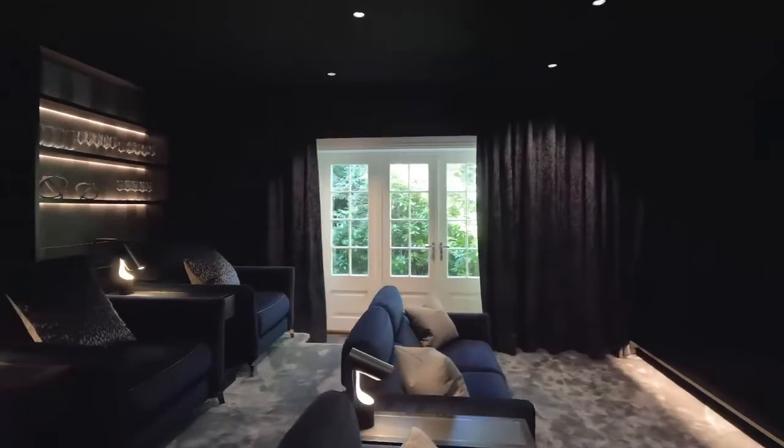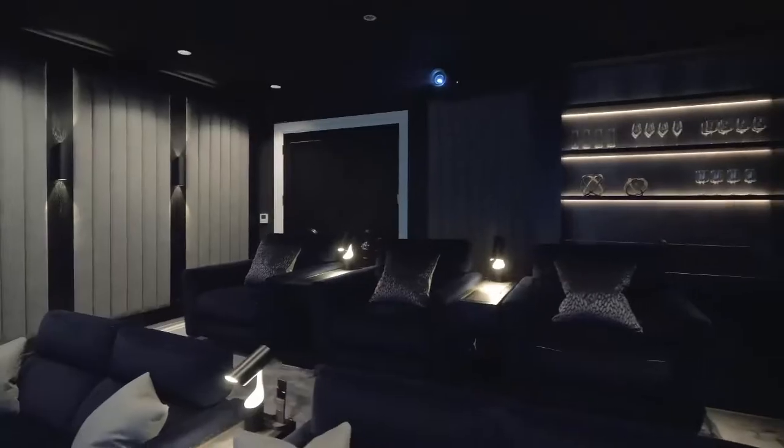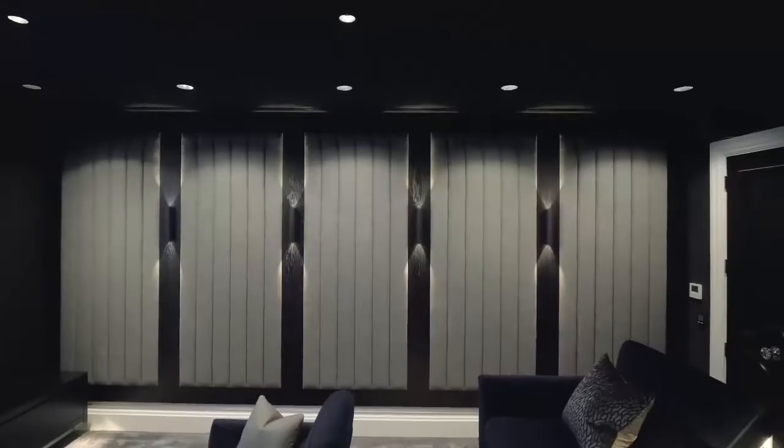To improve the acoustics of the cinema room we've added blackout curtains automated on a Silent Gliss curtain track. The ceiling has been acoustically treated by Desmonds and Sons with black fabric, and on these walls we've added panelling which we've worked with Origin Designs to create.